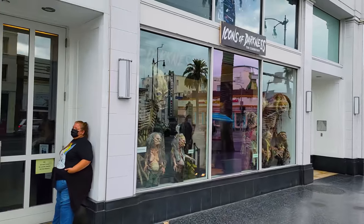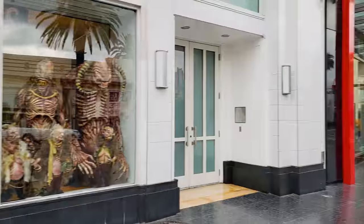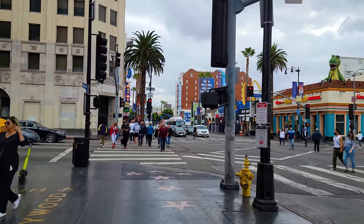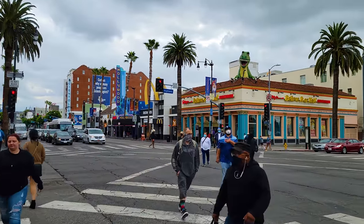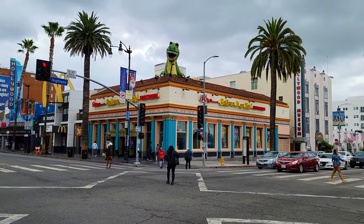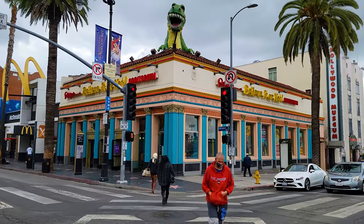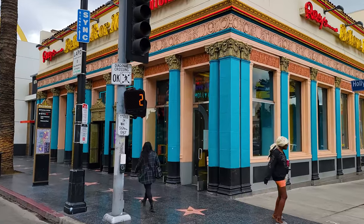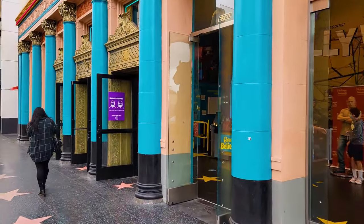This is a kind of cool-looking place — the Icons of Darkness exhibition looks like a lot of scary, spooky things in there, probably for Halloween. I'm going to speed up to get across this street. A lot of the streets in Hollywood have turned into these scramble crossings where you can go diagonally. We're going to go over to Ripley's Believe It or Not. We are crossing Highland and Hollywood Boulevard — that's why that shopping center is called Hollywood and Highland, because it's at the intersection of those two streets.